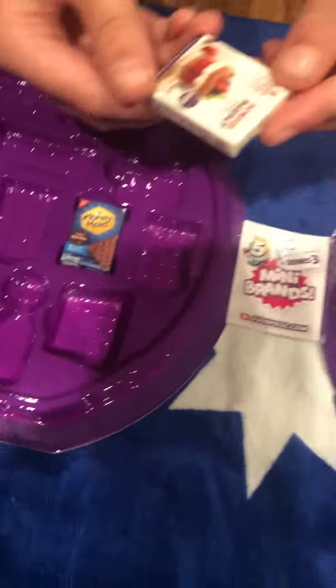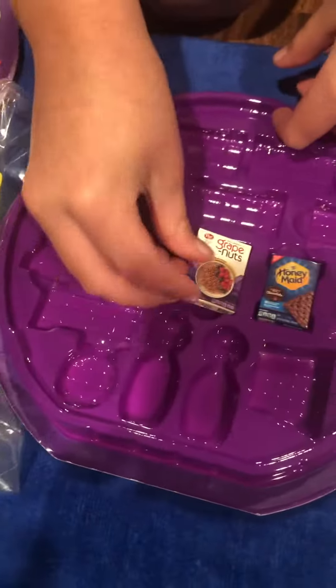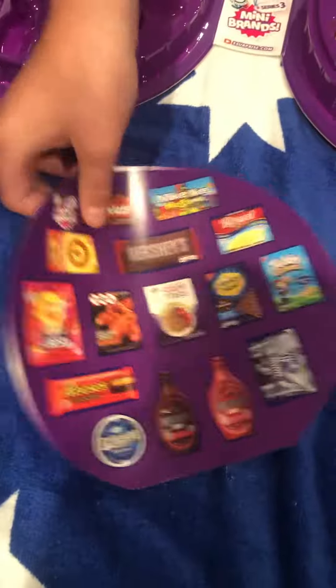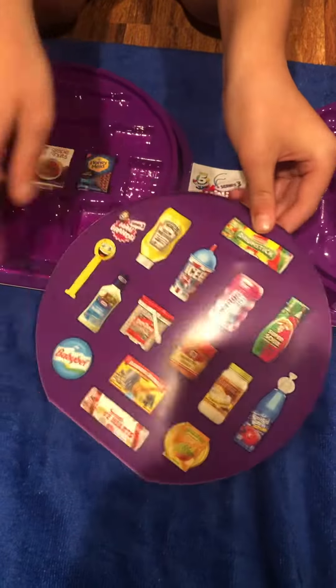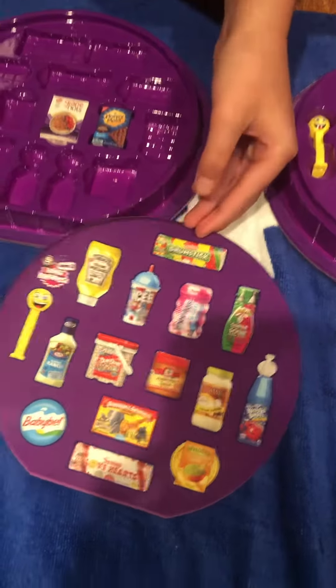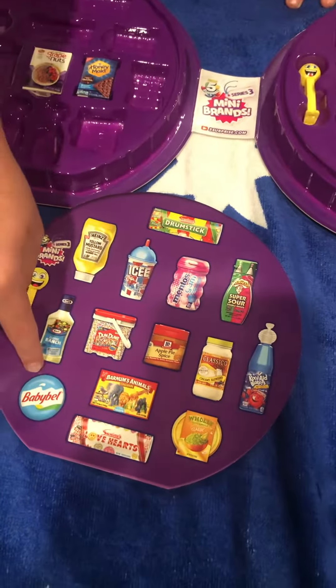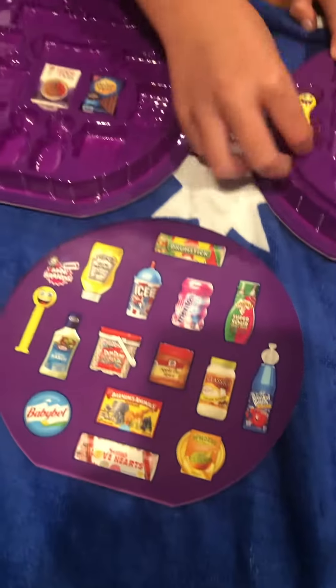And it's a case, so if you have other ones — if you just open that, take that one out. There's a little spot where you can put other Minis that you've already collected. It looks like on the back of this, you might have some of the other ones you might be able to get. Inside of here — oh, that's cool. I like this one. Baby Bell! Pretty cool.